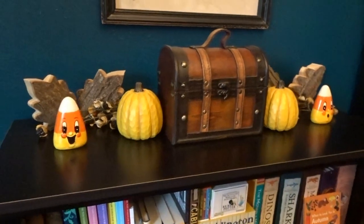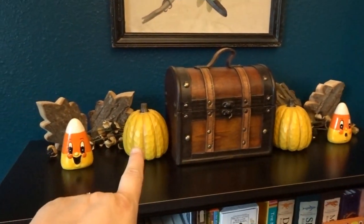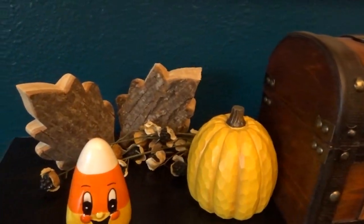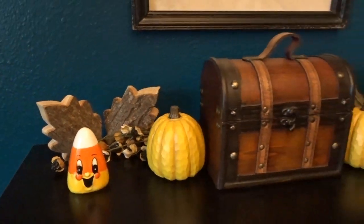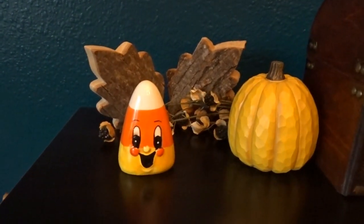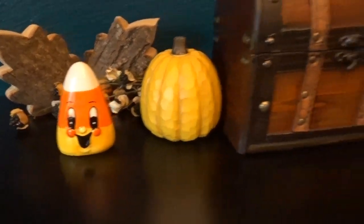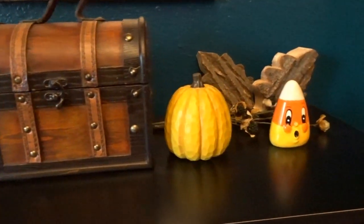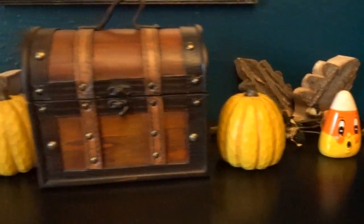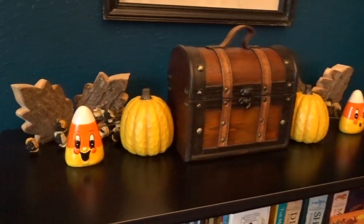On top of this bookcase, for fall I put out the mustard yellow pumpkins with the bark leaf shapes and the faux blackberries. For Halloween, I've added these adorable little candy corn figurines, and I absolutely love them. They have sort of a 50s vibe to them, but they still work in with my vintage decor. I think they look really cute.